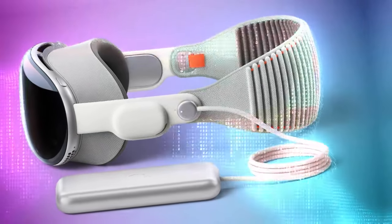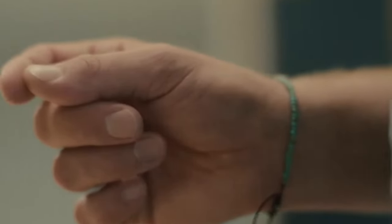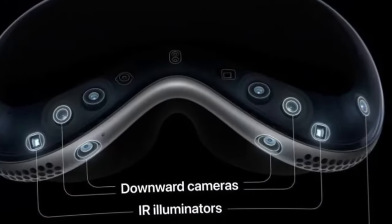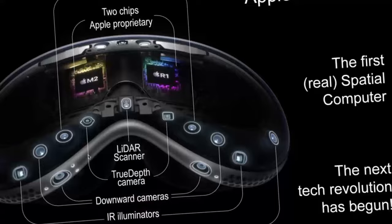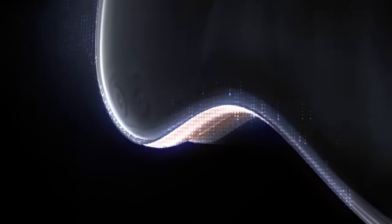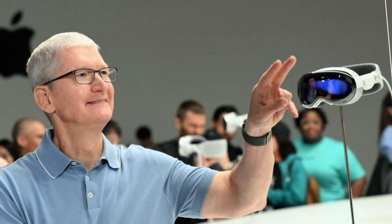FaceTime has been redesigned for the Vision Pro, displaying call participants in large tiles to the headset wearer, while the wearer appears as a precise digital recreation using their digital persona. Users can collaborate on documents or share apps with others, with spatial audio providing clear audio cues of who is speaking. The cinema environment allows for viewing shows and movies at the frame rate and aspect ratio chosen by the creator, or you can opt for a nature-themed environment to create a 100-feet widescreen effect. Apple has also created Apple Immersive Videos, which are 180-degree 3D 8K recordings that immerse users in the action.